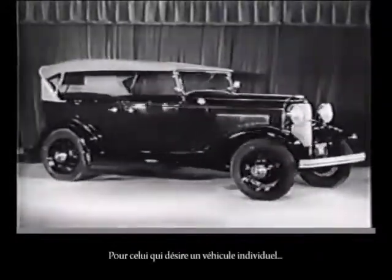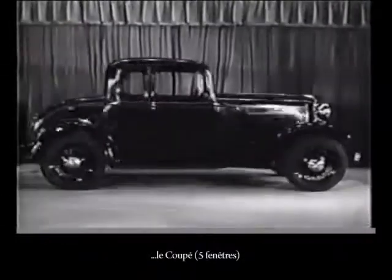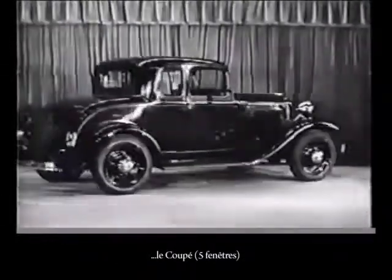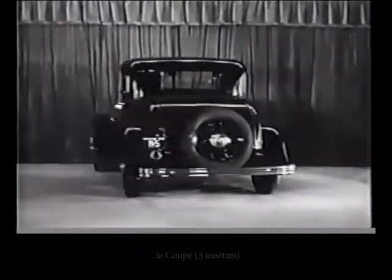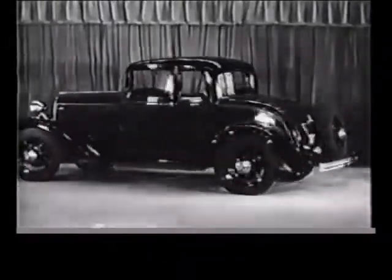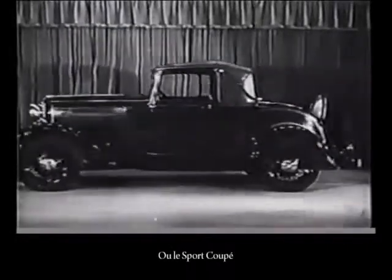For the man who wants an individual car, the coupe. Or the sport coupe.